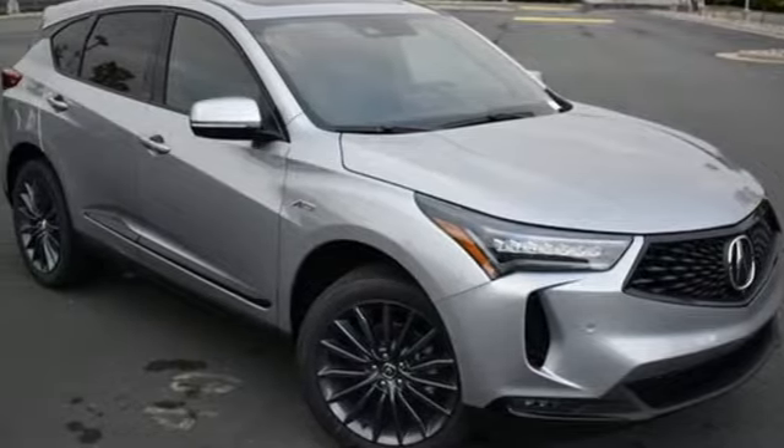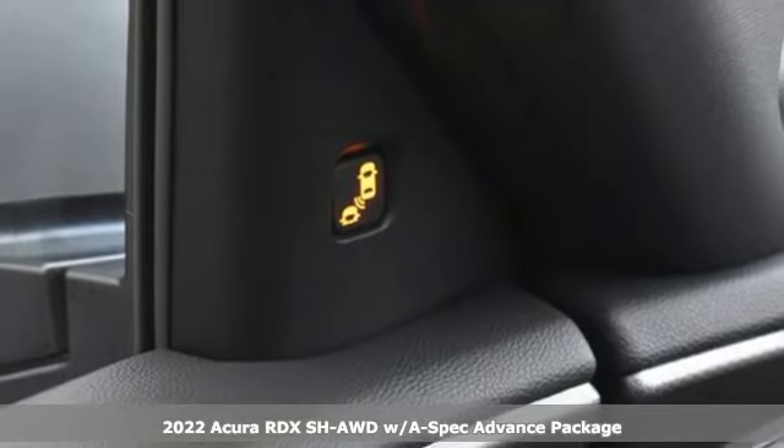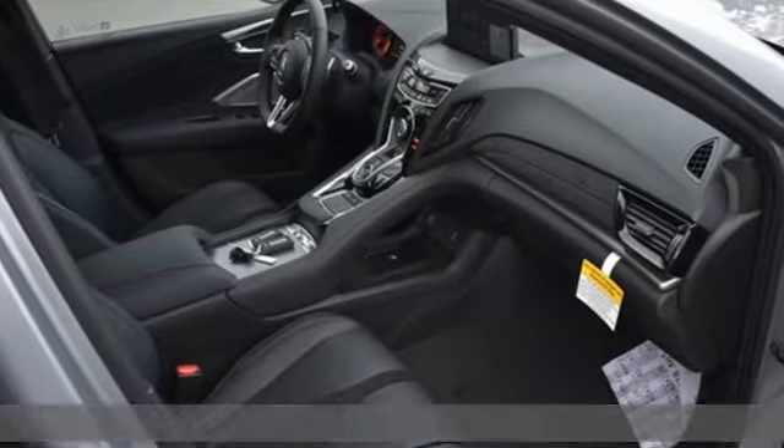Here's a new 2022 Acura RDX. This RDX provides the room and safety you need with the aggressive styling, power and efficiency you crave.